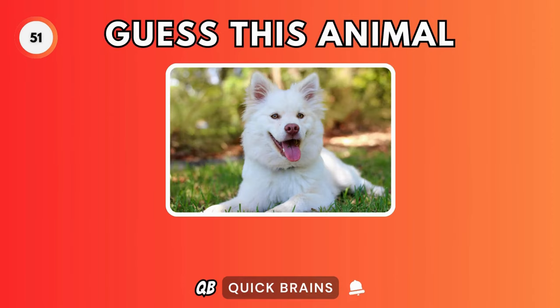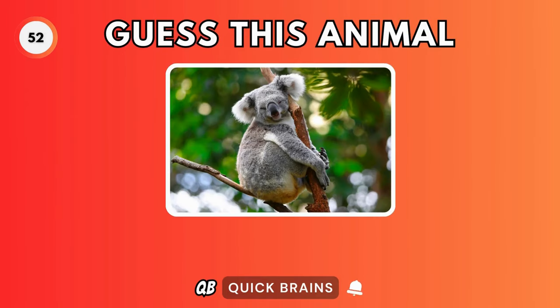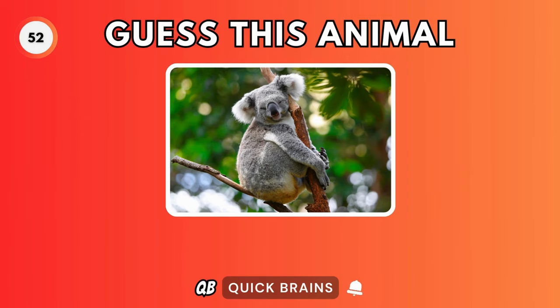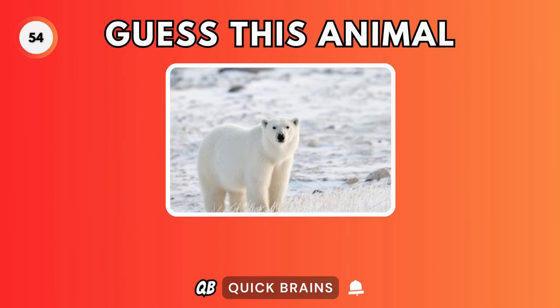Guess this animal. It's a dog. Guess this animal. It's a koala. Guess this animal. It's an ostrich.